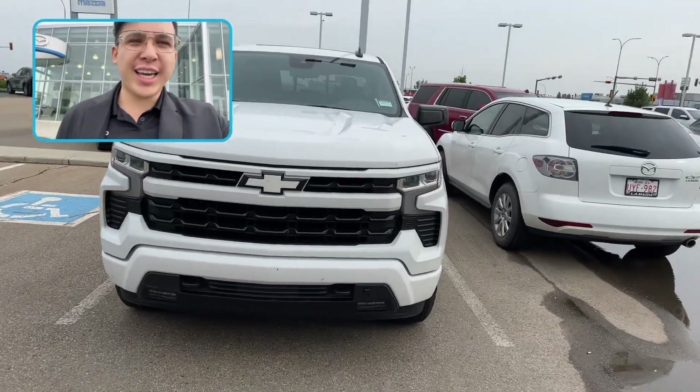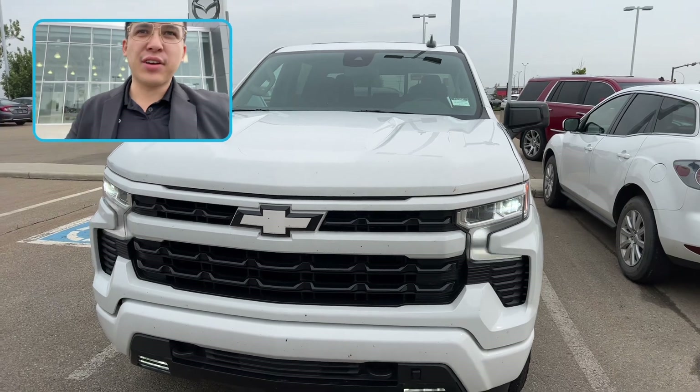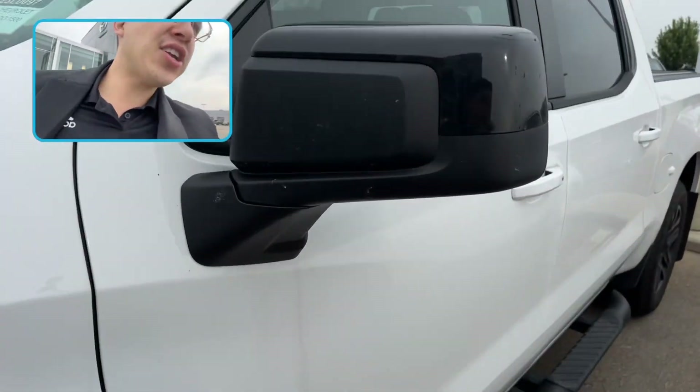When you unlock it, beautiful active lights, really letting you know it's alive. Custom badging on this one as well.